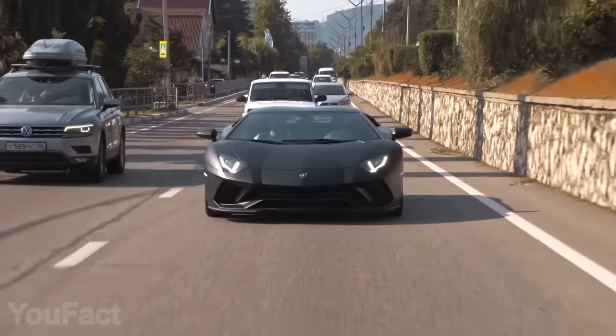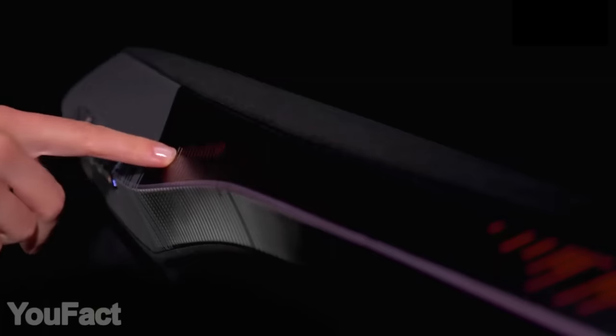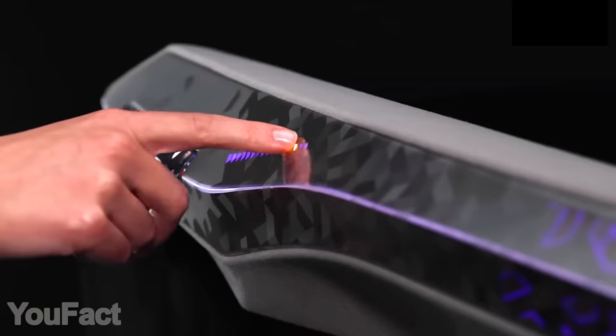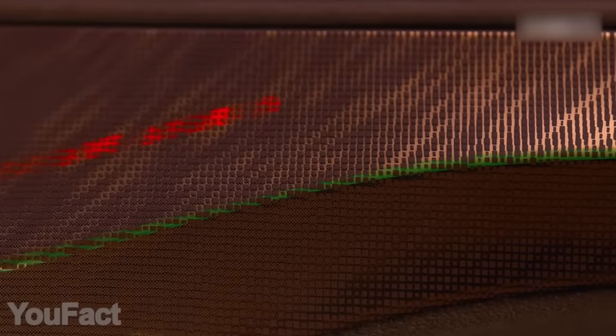Do you think autonomous driving is the future? This panel will blow your mind. It's not about those RGB lights that make this thing look as if it's penetrated with lightning strikes. The panel is stuffed with sensors, making it sensitive to the touch. Yet this thing is robust, flexible, and even self-healing.